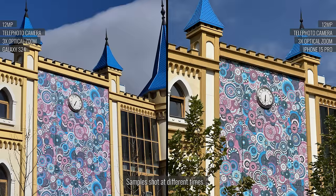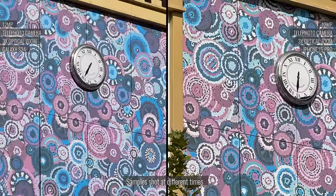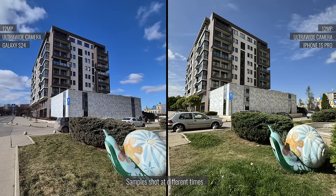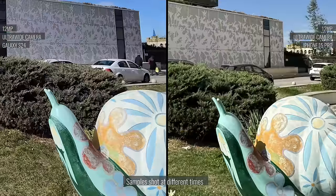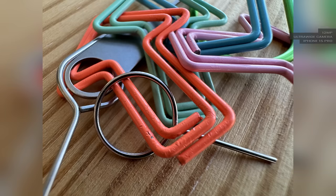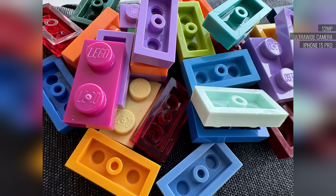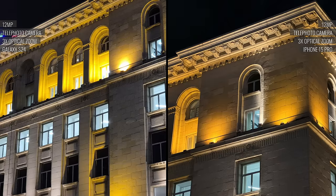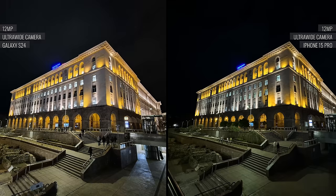The iPhone 15 Pro has the more impressive 3x zoom shots — they're more detailed and sharper with more realistic colors. The ultrawide cameras from both smartphones produce equally pleasant photos, but the iPhone's ultrawide has autofocus and is able to take close-up macro shots, which isn't possible on the Galaxy. The nighttime photos are solid across both devices. Overall, the iPhone has better noise reduction, while the Galaxy's photos sometimes offer wider dynamic range and better sharpness.